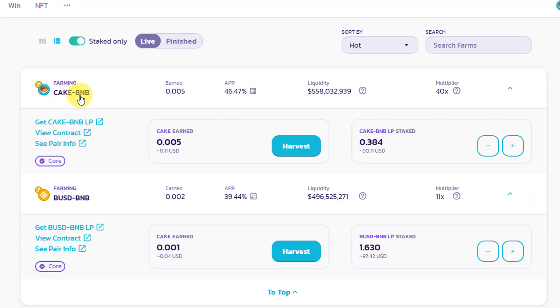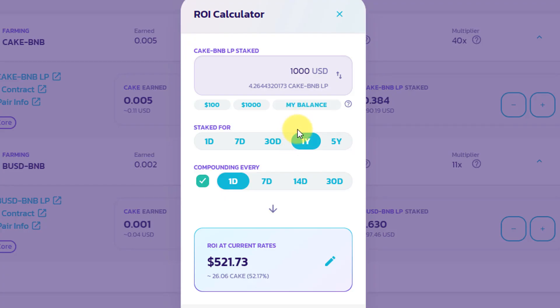I personally think it's cool to be involved with DeFi and be a contributor to something I see replacing centralized finance and big banks over time — resulting in lower fees for the end user. Right now I have CAKE/BNB and BUSD/BNB pairs staking, providing liquidity to those pools and earning APRs of around 46% and 39% respectively. The ROI calculator lets you put in a hypothetical amount and see your potential yearly reward — at current CAKE price that's $521 off a $1,000 stake.